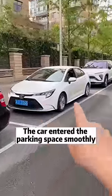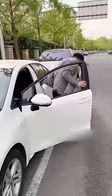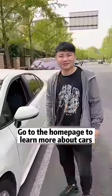Do you see it? The car entered the parking space smoothly. Get off and take a look. Wow, amazing. If you have friends around you who don't know, hurry up and share this video with them. Follow me and go to the homepage to learn more about cars.